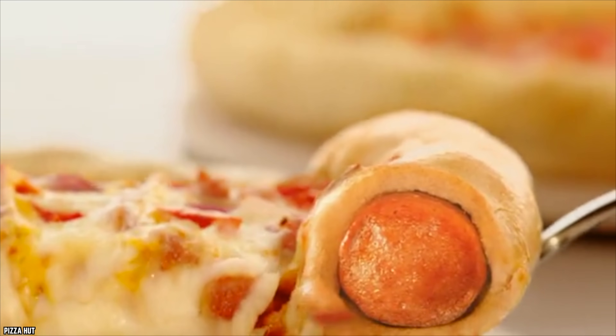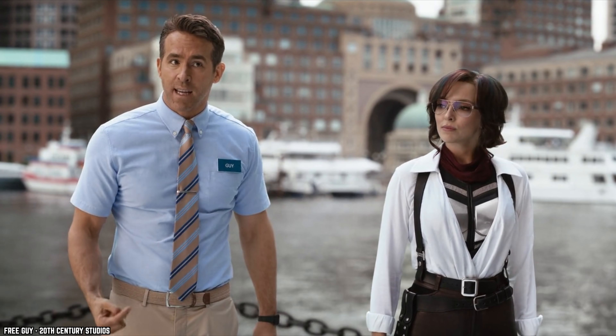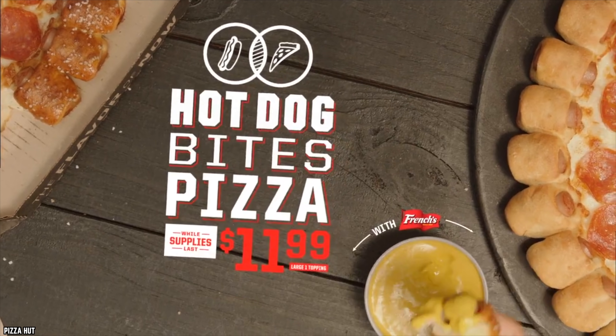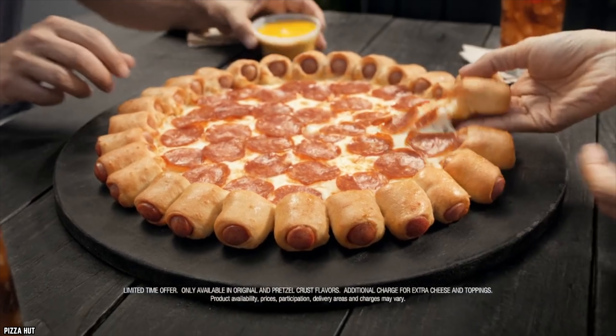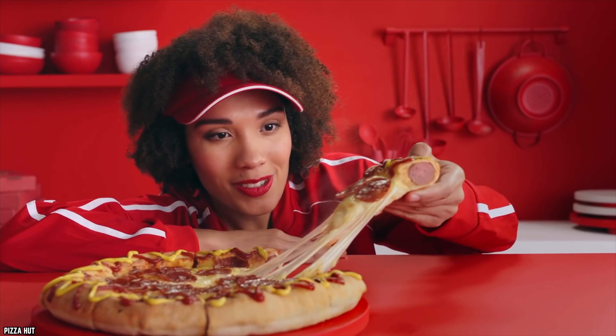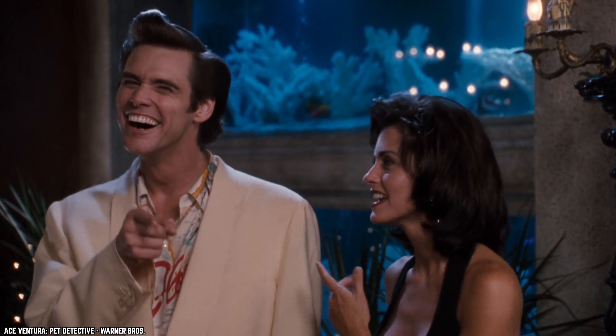The Hot Dog Stuffed Crust Pizza debuted in the UK before making its way to Canada in 2015, then to South Korea, and finally to the US. A brand new Star Wars movie and Hot Dog Stuffed Crust Pizza? Yeah, 2015 was a pretty good year.